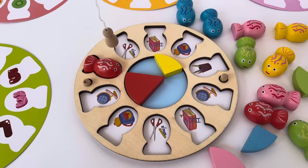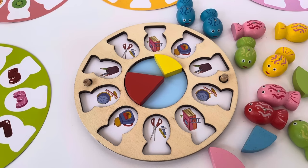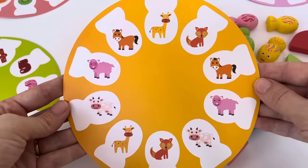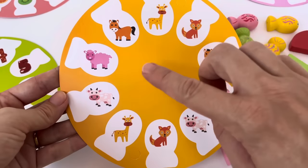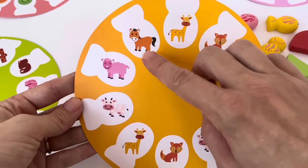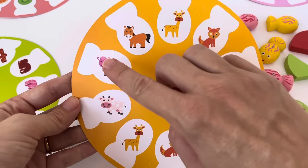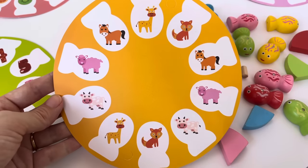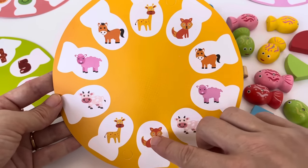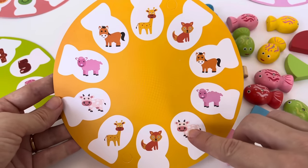Good game! The last fish has the pencil holder. Oh look, what do you see here? I see matching giraffes, matching horses, matching sheep, matching foxes, and matching cows.